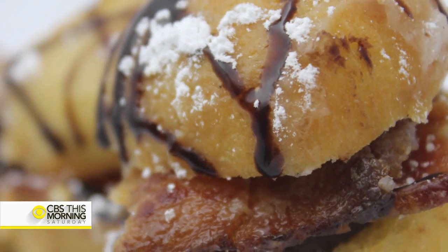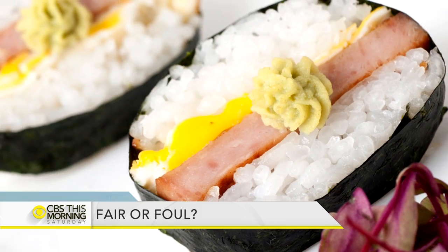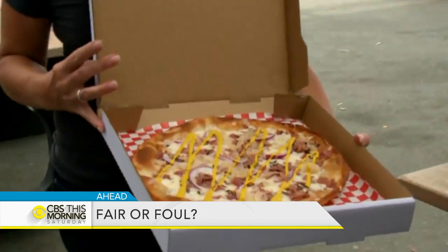Matt Goulet, thank you very much. Thank you. Well, if sprinting and swimming maybe aren't your thing, how about candied bacon and donut sliders? We'll show you the over-the-top delicacies being served up at one state fair this summer.